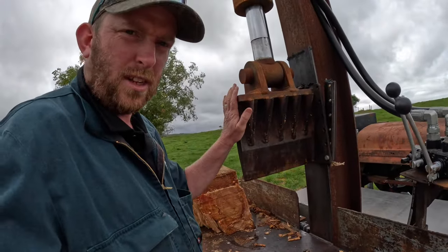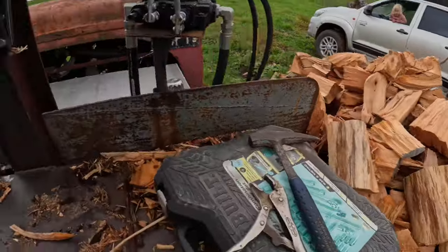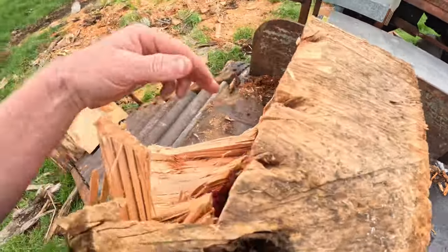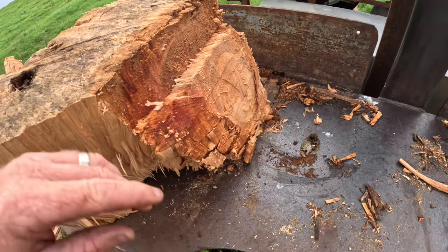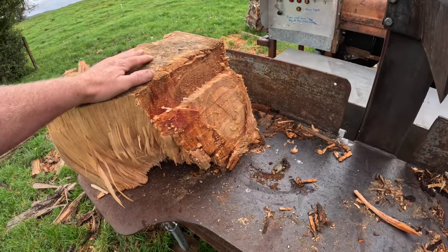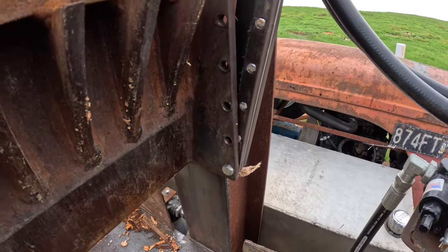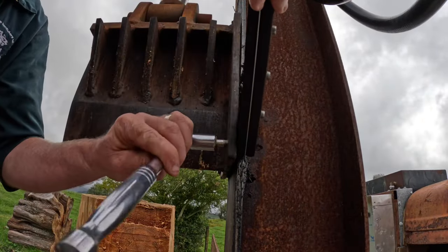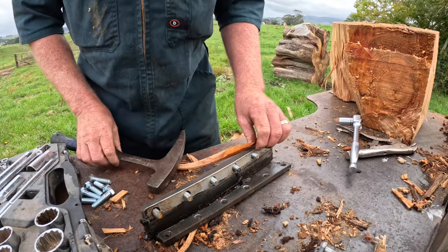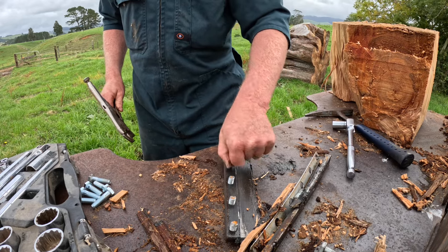Next job is fixing the log splitter - we've found the weak spot and it's these bolts here. Suzanne was splitting macrocarpa, and because the splitter head is so sharp it pushes straight through end grain even with knots. The head does a lot of moving to get through the wood, which puts a lot of pressure on these bolts. She's sheared five of them straight off. I can undo the remaining one, remove the head, get those bolts out, and reassemble it. We've got new bolts here - one got bent as well but I should be able to straighten that with a hammer.